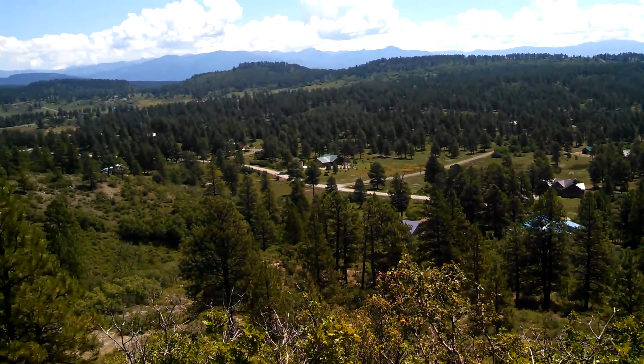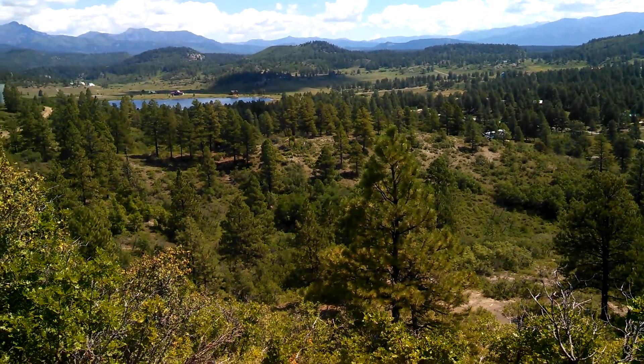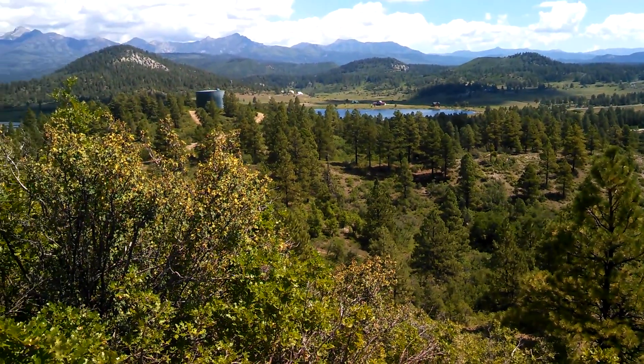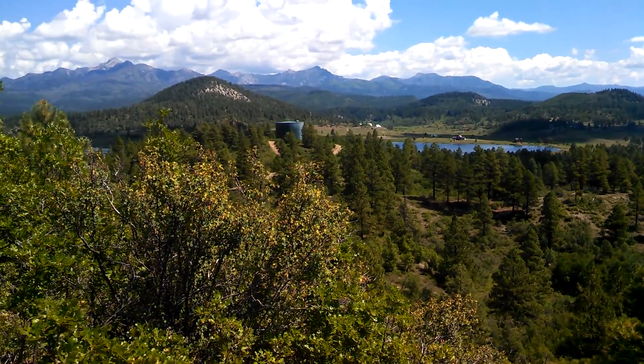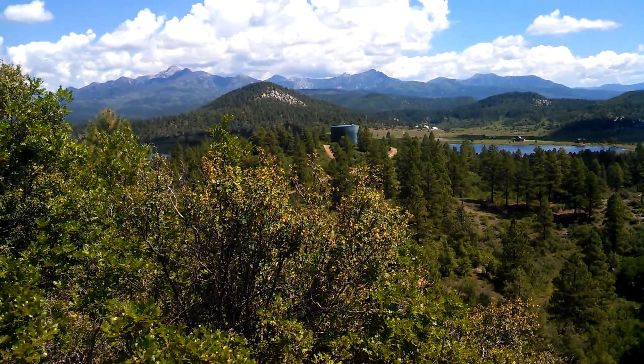You've got a little bit less obstructed view of the stuff off in this direction, and the start of the reservoir, that big — what I assume is a water tower — and then some really big mountains off there in the distance, not too far in the distance.